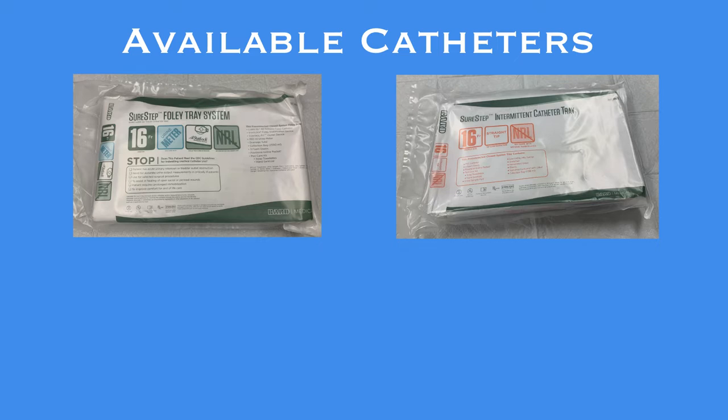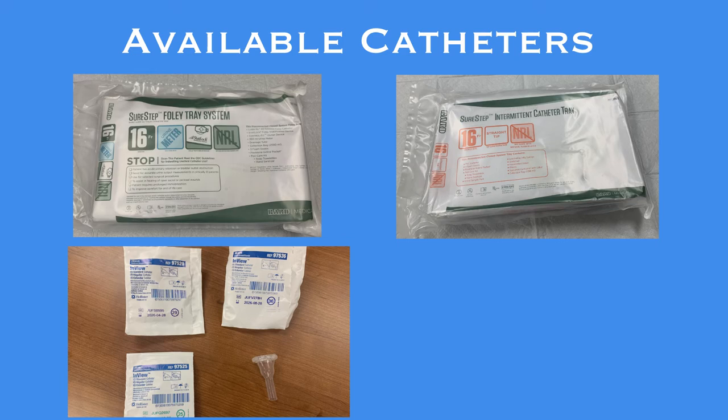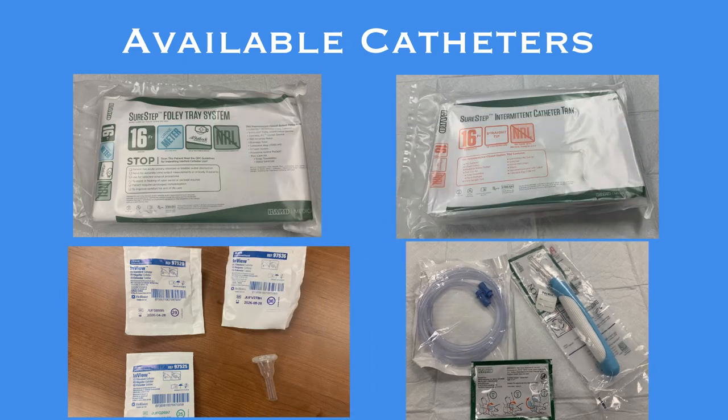External catheters are now available for both males and females. The male external catheter is the condom cath available in the POD rooms. The female external catheter is called the PureWick. The PureWick female external catheter provides a new option for urine management to female patients. Prior to the adoption of this device, the only catheter options for our female population were indwelling or intermittent. Application, use, and maintenance of all of these kits and devices are explained and demonstrated in separate videos.